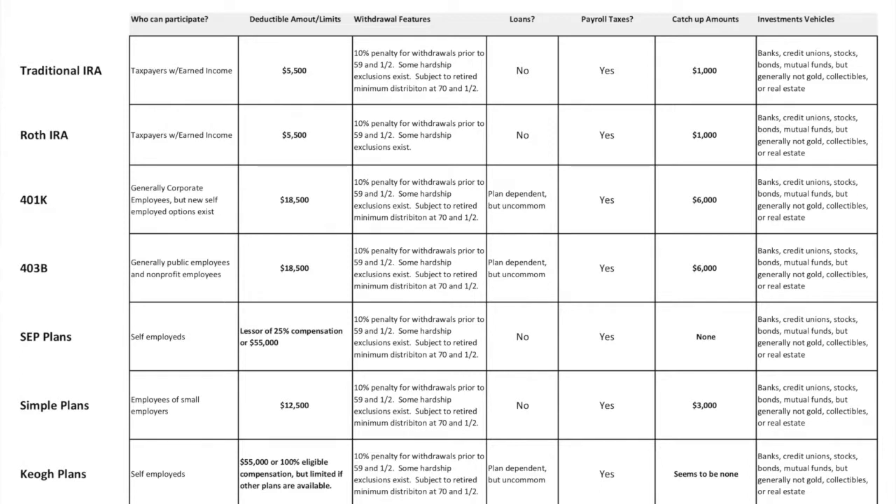By having both a traditional and a Roth, you can do planning that may allow you to optimize your tax situation in the future. Moving along to 401ks — this is the premier retirement plan for corporate America. For private sector employers, deductible limits are much higher at $18,500. The same required minimum distributions and early withdrawal penalties apply. Occasionally you can borrow against your 401k, though that is dependent on the plan sponsor — not every employer deploys a plan that allows for loans.